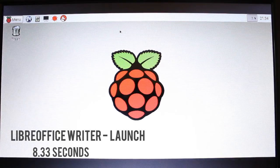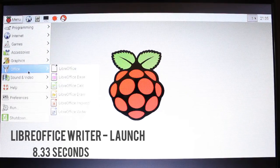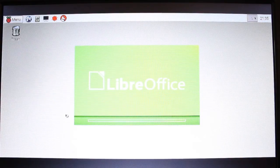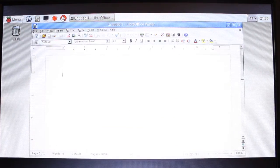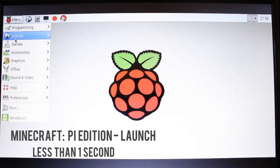On screen now you should see clips of applications like LibreOffice Writer, LibreOffice Calc, Epiphany, Chromium, and Minecraft Pi Edition starting up. This section focuses mainly on the times an average user is going to notice — application load times, as opposed to raw figures. I'm just going to start the application and time how long it takes to get to a usable state.